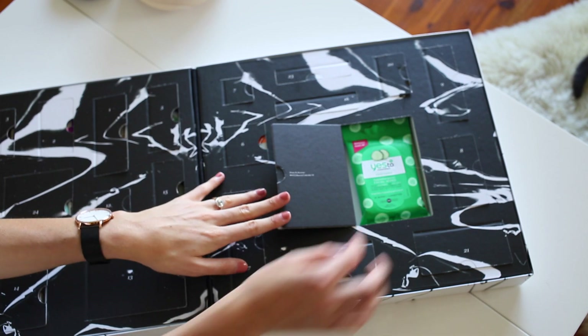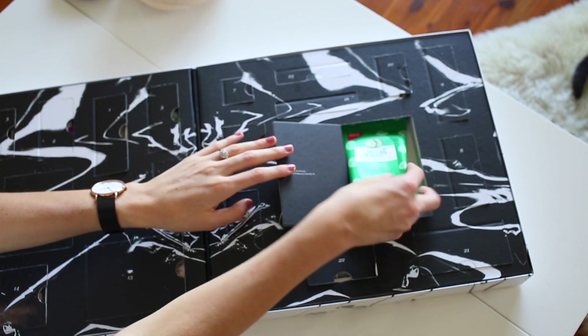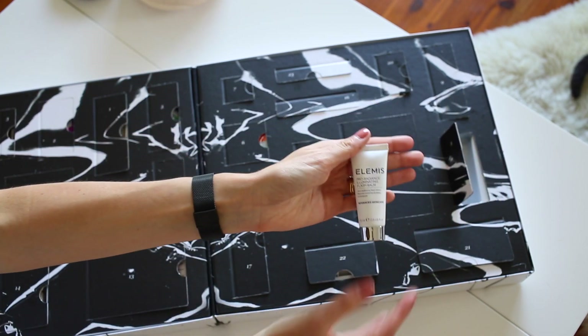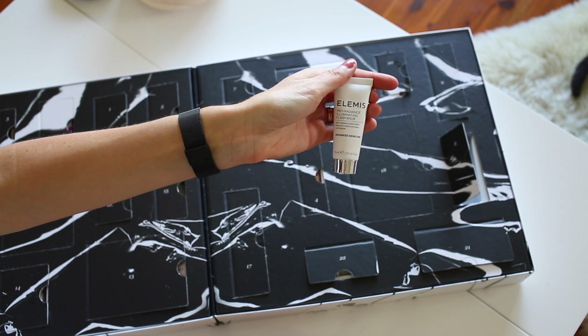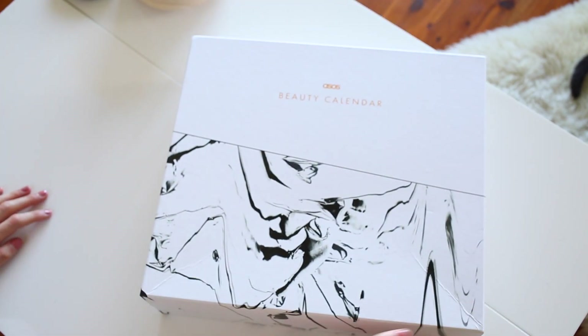Here there are some Yes To Cucumber Makeup Remover Wipes — I use these when I'm traveling and they're so handy to have in your purse. Then the final product is the Elemis Skin Radiance Flash Balm. I really like this moisturizer — it's a great one to use in the morning, my skin feels a lot more luminous, and it's a great primer to wear underneath makeup.